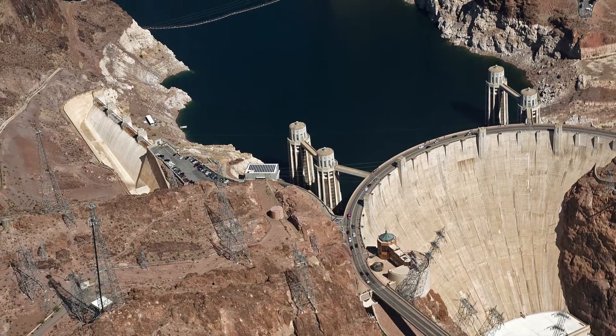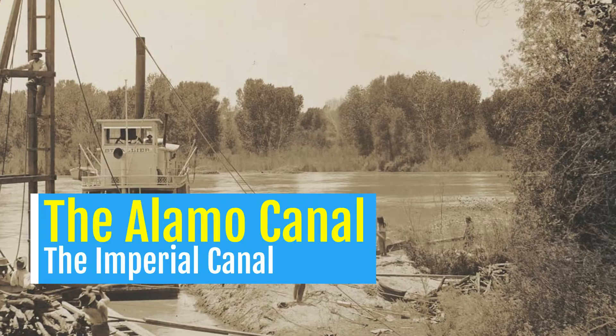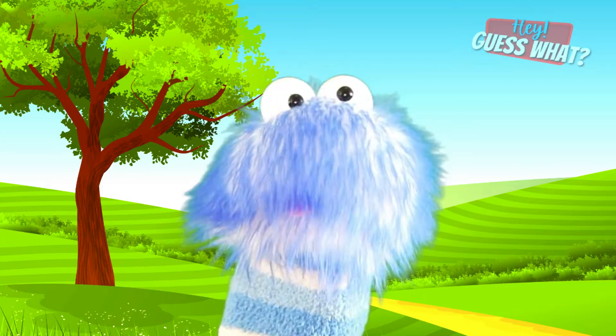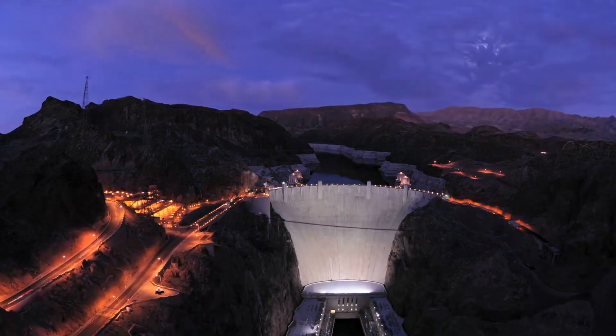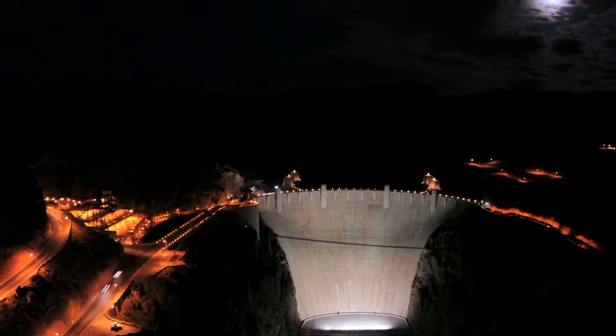So why was the Hoover Dam built? In the late 1890s, people tried to redirect the water of the Colorado River to irrigate the Imperial Valley. To do this, they created the Alamo Canal, also known as the Imperial Canal. But years later, in 1905, the Colorado River busted through the canals and caused a flood that created the Salton Sink. So to fix this issue, they decided that creating a dam would control flooding, provide irrigation, and generate hydroelectric power — things that could then be sold to recover the cost of construction.